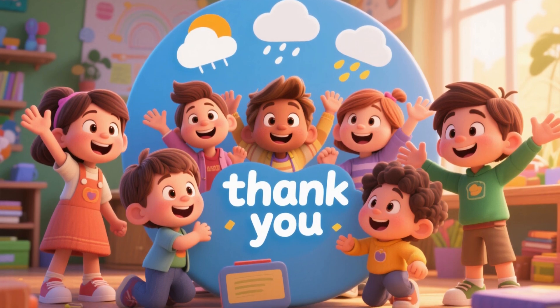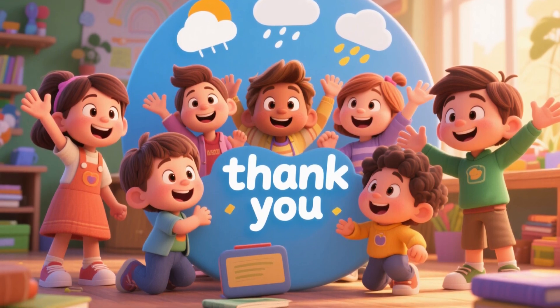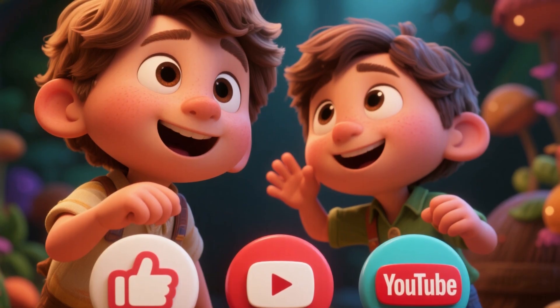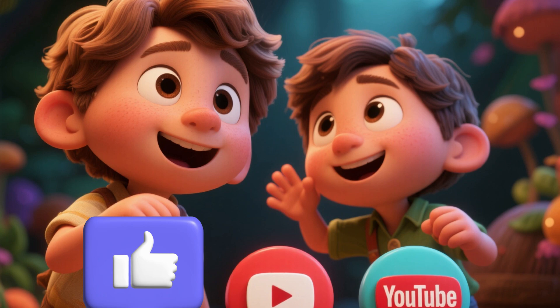Good job, you guys! You did it! Thanks for learning about different types of weather with me today. Next time you look out your window, see if you can guess what weather it is. And thanks for watching this video. If you liked this video, please press the like button and do share it with your family and friends.